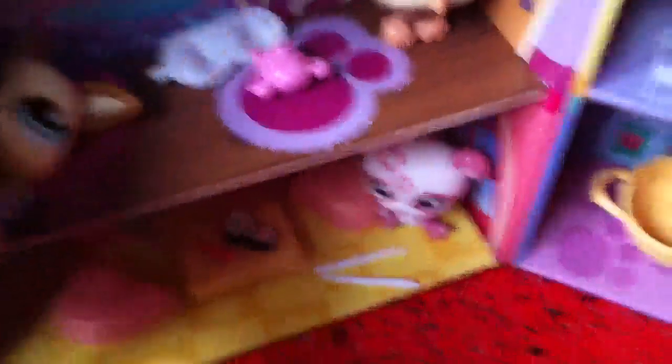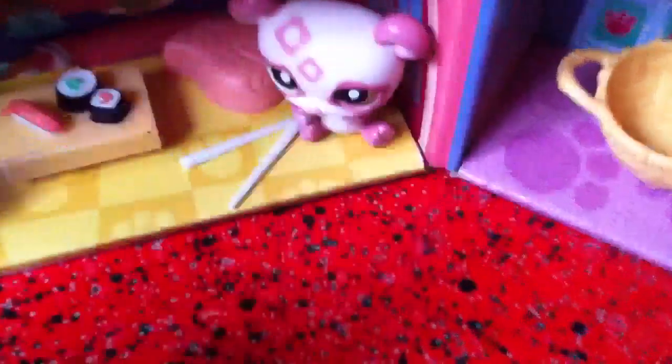Then I got this owl, came with this stuff. And then I got this cute chihuahua. I wanted this set for a while, and now I finally got it. Then I got this cute panda, came with some sushi stuff, two chairs.